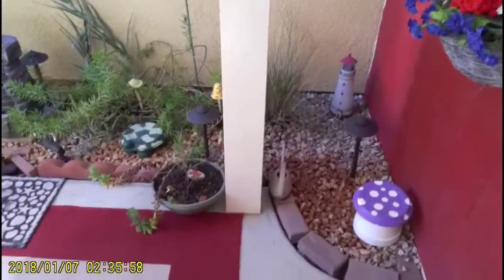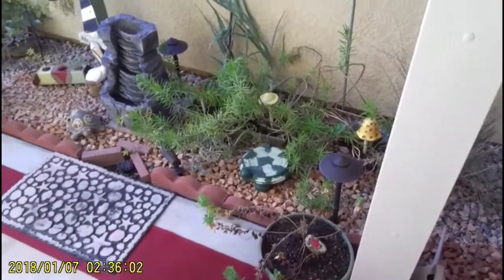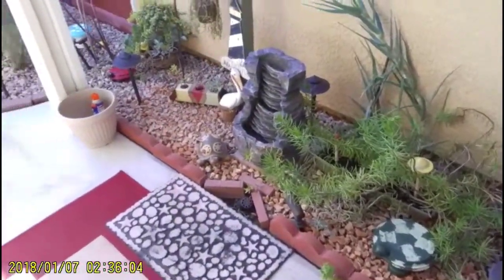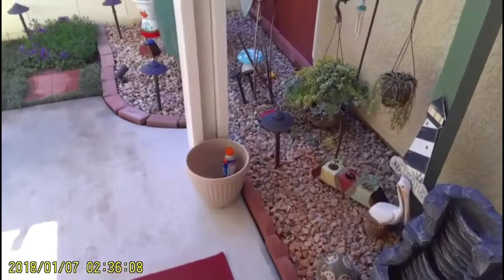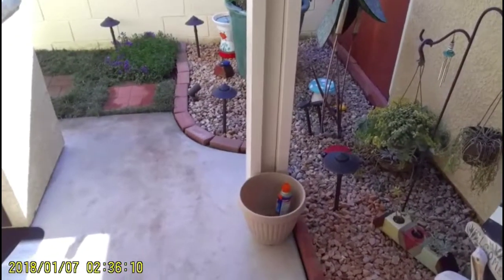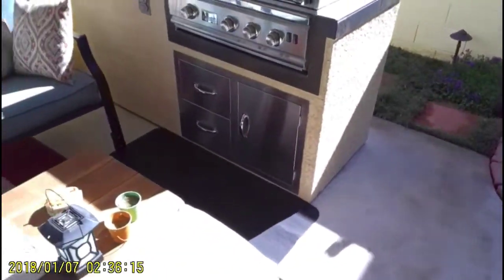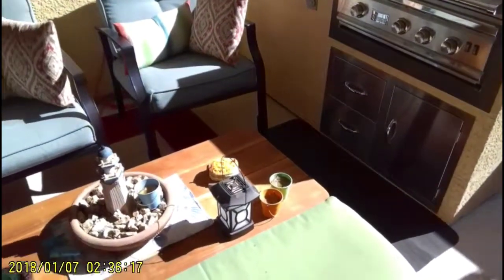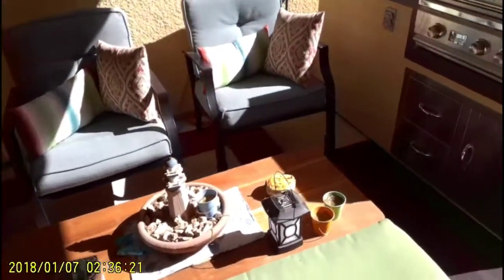Well, good afternoon everybody. I just want to do a quick little video of what we've got done out here so far. It's looking really good, the guys have done really good. All I did up for the flower bed here was bring in a little more rock, but it sure looks nice. And then we got this all straightened out a lot better than it was — Becky swept out here and got it all cleaned up.